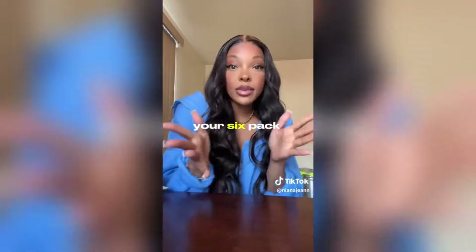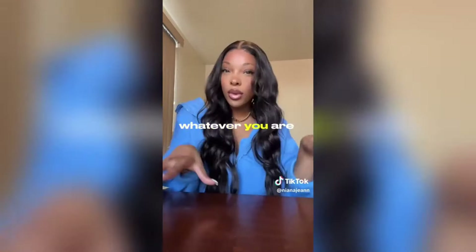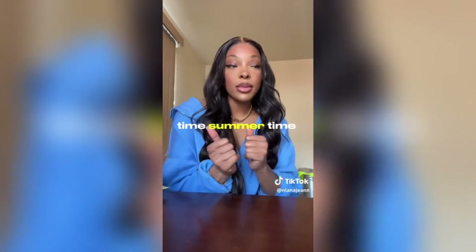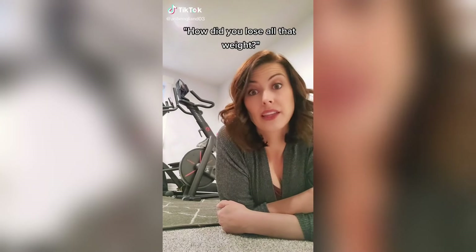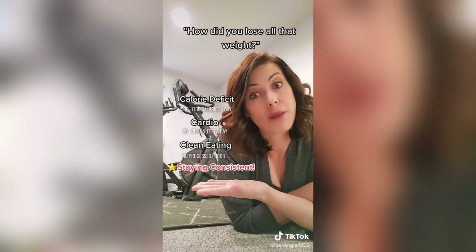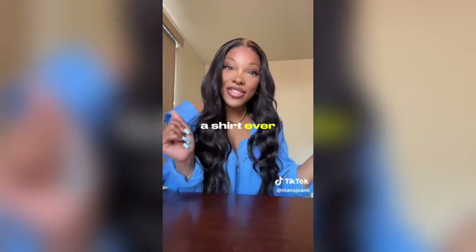If you're on your six-pack journey, your tiny waist journey, supermodel season — whatever you're on, let's do this together. I'm grinding every day and by the time summertime comes, you will never see me. If you want to get some OxyShred or acetyl-L-carnitine, visit ehplabs.com and use my code NIANHE. All right, see you guys later.